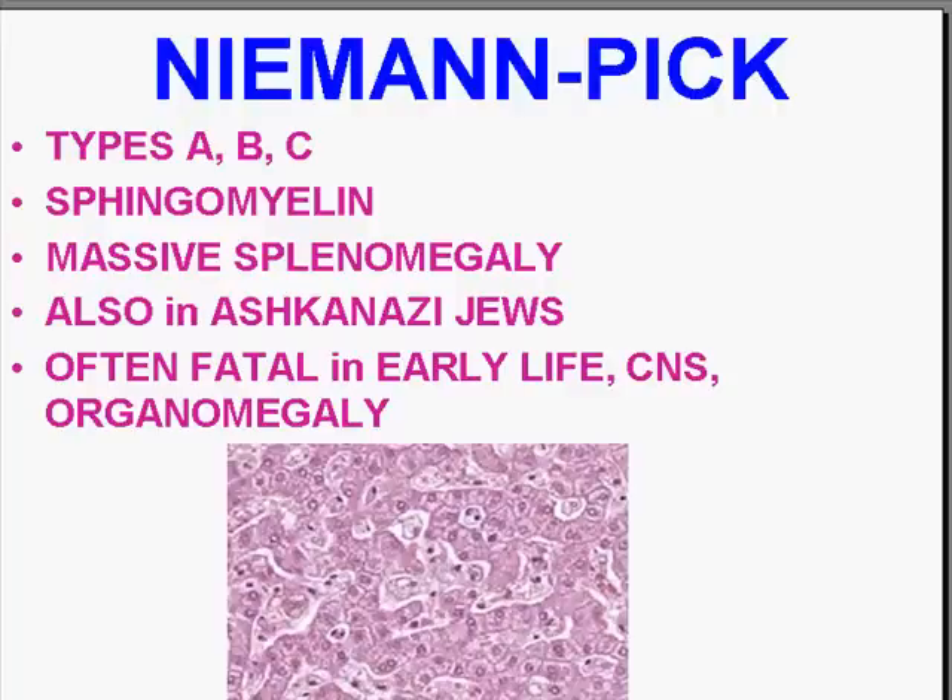Niemann-Pick is the most widely known and earliest discovered disease in this category of sulfatidoses. There are three different types, and in it, the buildup is a sulfatide called sphingomyelin. Clinically, a lot of things can happen, but the net result causes massive splenomegaly — it's one of the causes of massive splenomegaly, like the chronic leukemias. It's a very serious disease, and it often expresses itself relatively early in life with organomegaly and CNS disorders, especially splenomegaly.